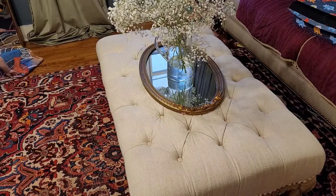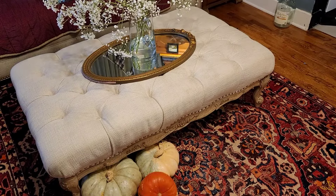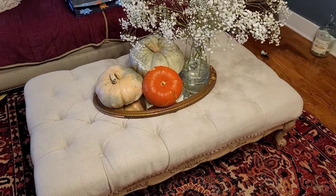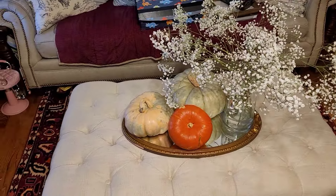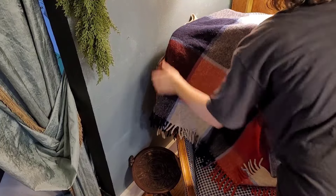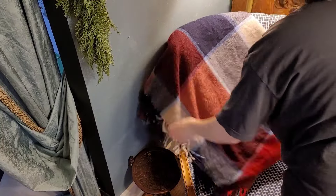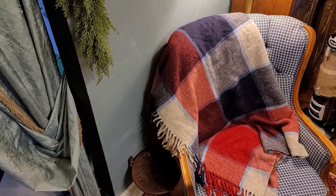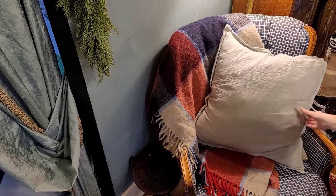In my living room, all the furniture has that studded detail on it and almost every piece is tufted. So while it's all thrifted, there's still some cohesiveness going on with the furniture. And on this chair, I love this blanket. I bought it at a Goodwill for $8. It's 100% wool and it definitely gives that fall feel.